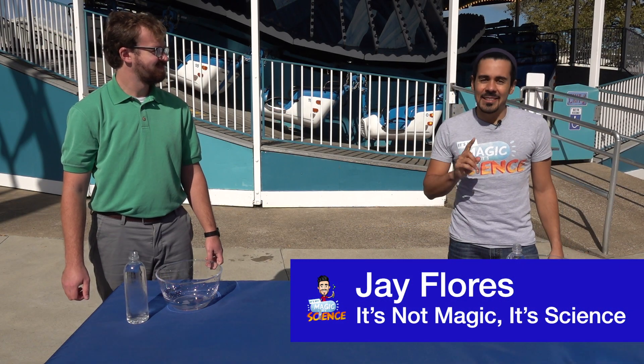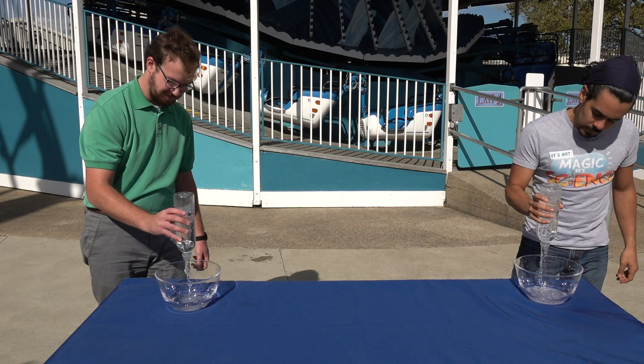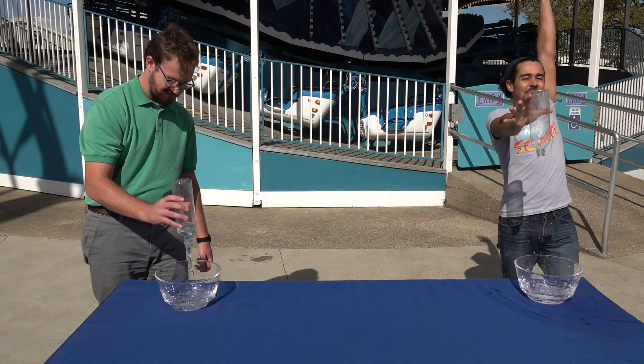My name is Jay Flores and this isn't magic, it's science. Ready, set, go! Science wins!